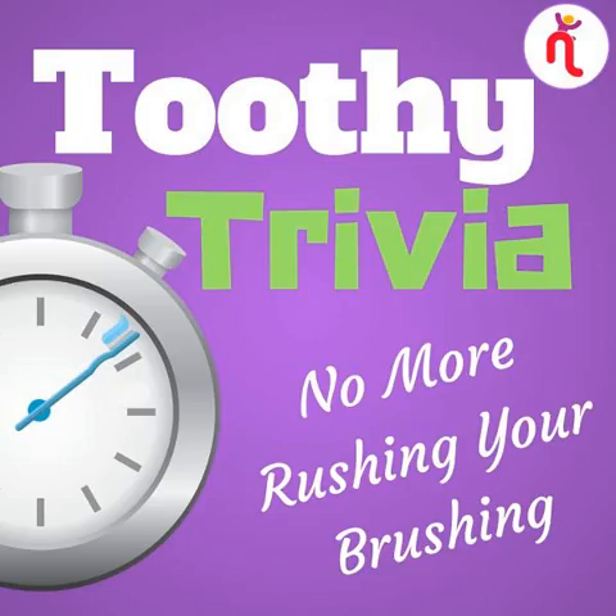Now it's time to get those teeth of yours brushed. Are you ready? Let's go. Today's trivia theme is energy.